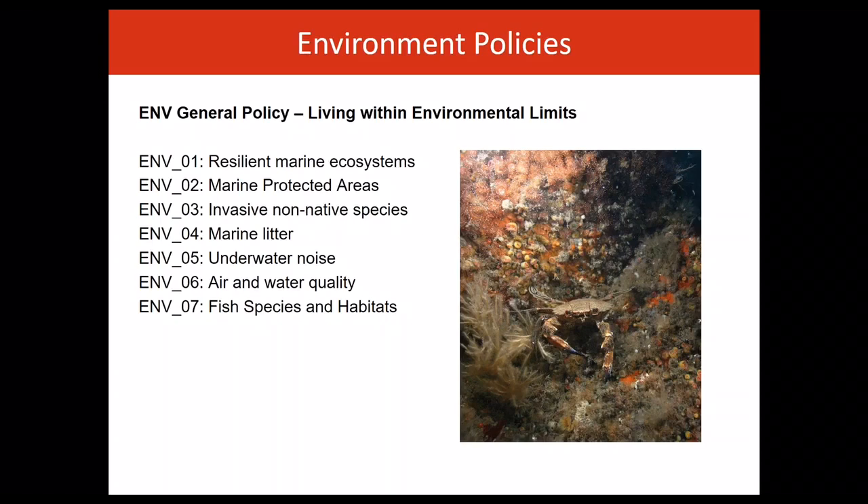On page 47 of the plan, there is a table that sets out the relationship between policies in the plan and the 11 descriptors that represent the key aspects of good environmental status.